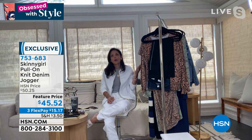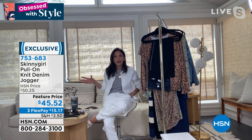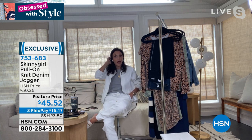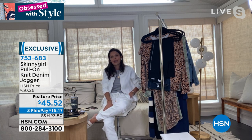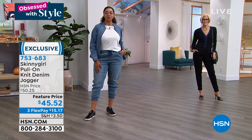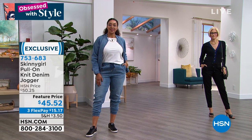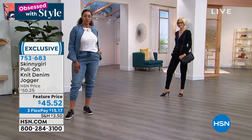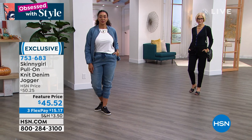I was packing for a trip tomorrow and told my assistant these are coming with me — I can wear them to fly there, while I'm there, out to dinner, with a heel. Whatever I'm going to do, these fit that purpose. You must get them in every color because the price is crazy and we won't see them again. The gray and white are very popular but we're already losing sizes — if those are the colors you want, now is the time to place your order. Use your HSN card for today's VIP savings event.